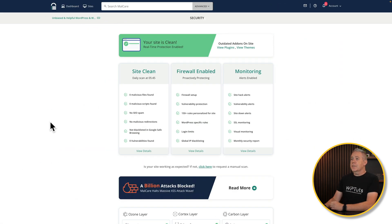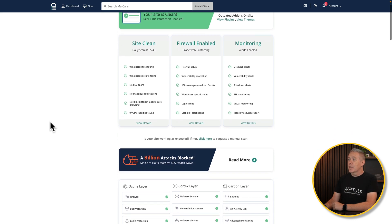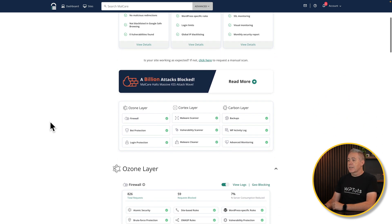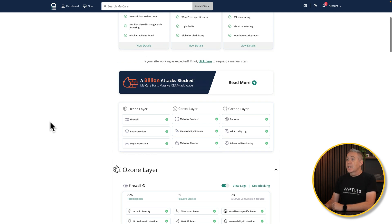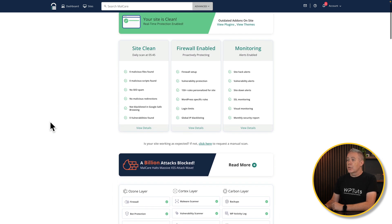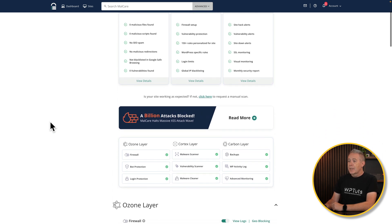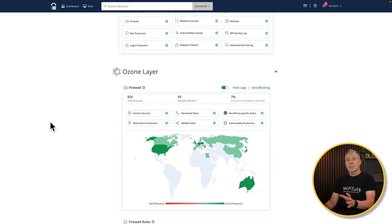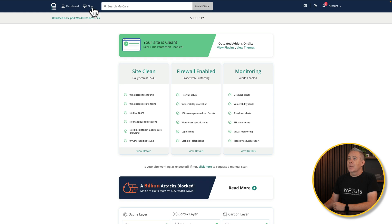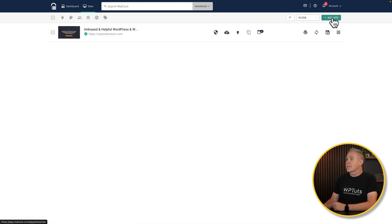This gives us an overview of everything: site, firewall, monitoring, and all those kinds of things. I've got the paid account here, so you're going to see some features you may not have access to on the free account. I've got a site installed showing me all the information about it and the various different layers. But let's go and add a site so I can show you how easy the process is. We'll come over to the sites section and click on Add Site.